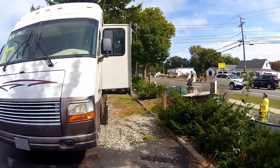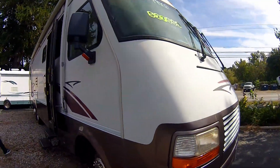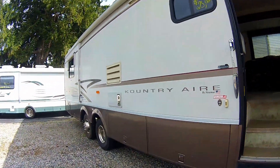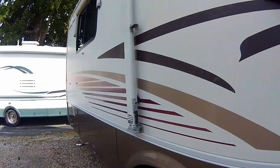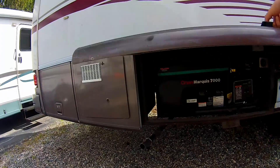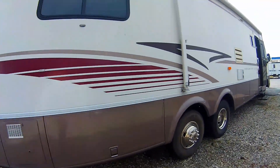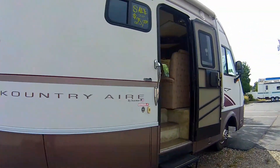Needs a little work, not bad though. It's got a 7,000-watt Onan generator. I like the tag axles — that's something you don't see a lot. No, you don't, but it is a very nice ride.